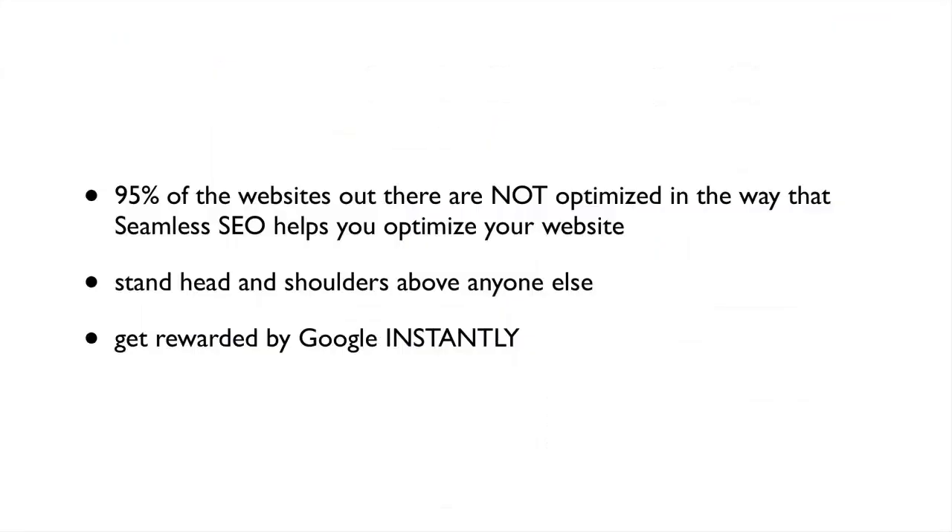Seamless SEO is also completely Hummingbird proof and will help your websites crush any future Google updates. Now, you may be skeptical and thinking, how could just one plugin dramatically increase traffic and revenue? It's simple — 95 percent of the websites out there are not optimized in the way that Seamless SEO helps you to optimize your website.